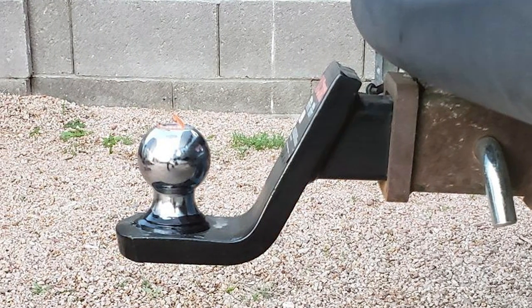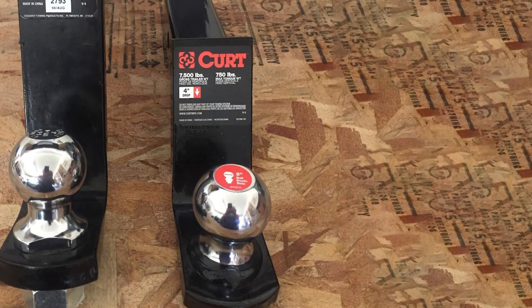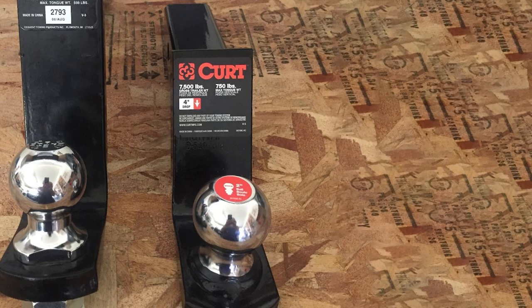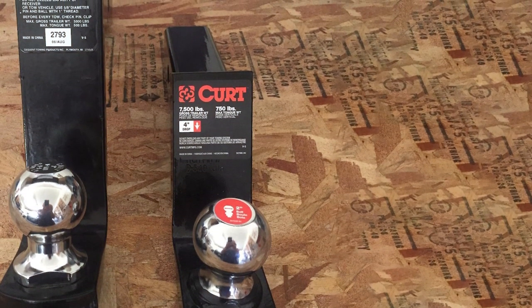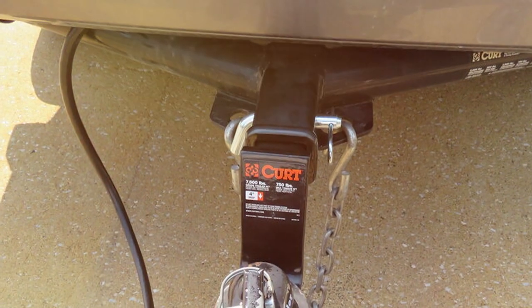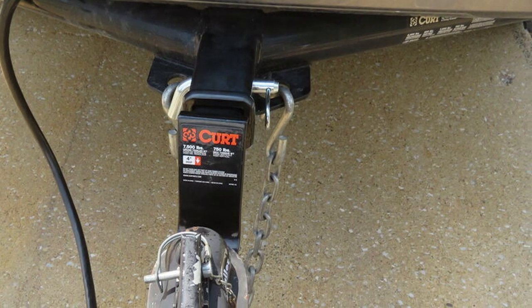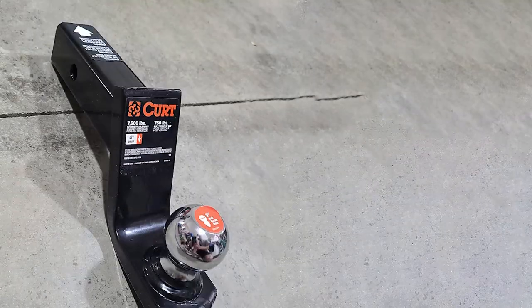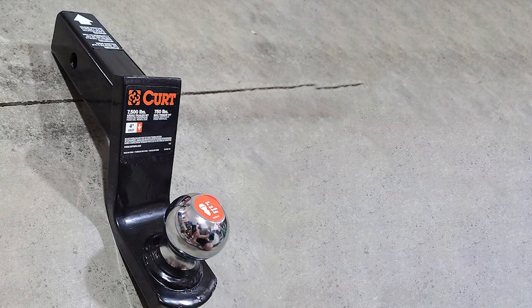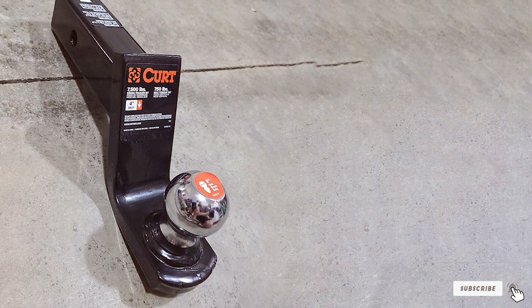Installation is a breeze with the Kart 45154 Fission. The innovative design allows for a quick and hassle-free setup, and the integrated pin and clip make for a secure attachment. Whether you are hauling a boat, camper, or utility trailer, this hitch mount is engineered to handle the load with confidence. In summary, the Kart 45154 Fission Trailer Hitch Mount is a top-tier towing solution, combining robust construction, ease of installation, and a sleek design. Elevate your towing experience with this reliable and stylish hitch mount.